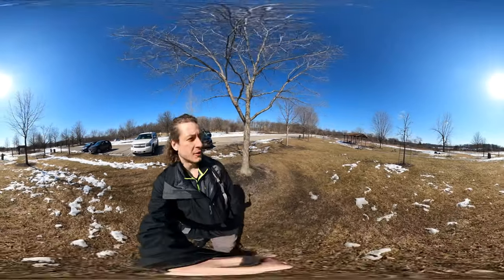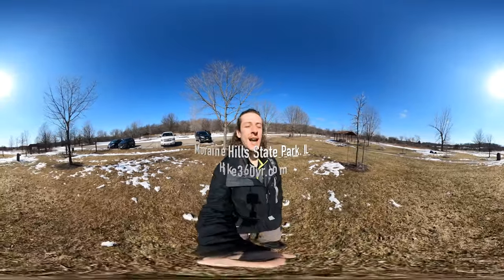Hello my friends, my family, and my followers. It's Hike360 here, and I am here to give you a new hike this week. I am starting the hike at Moraine Hills State Park.